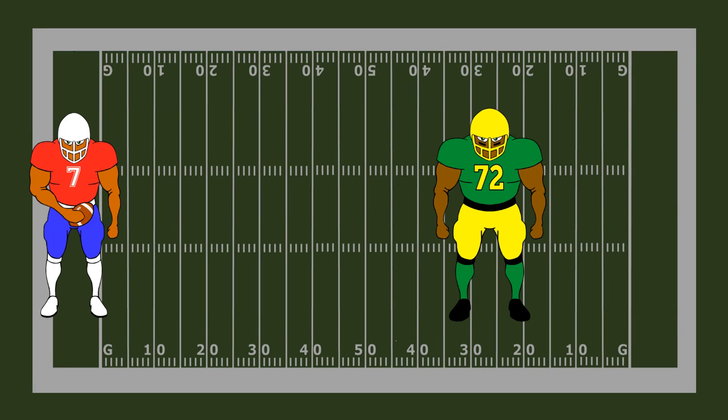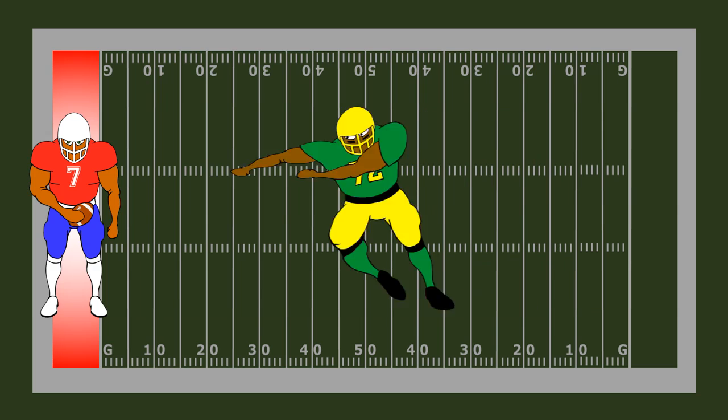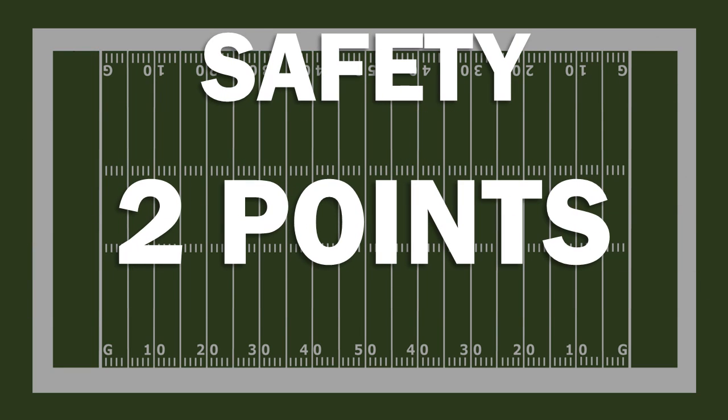If a player on defense tackles a player on offense who has the football, and that offensive player is in their own end zone, this is called a safety. A safety is worth two points.